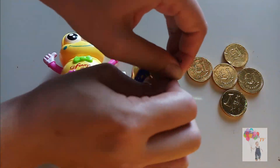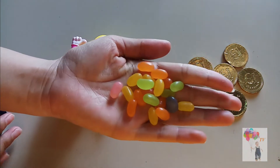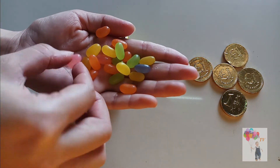Blue. Wow! Orange. Blue. Green, Yellow, Pink.